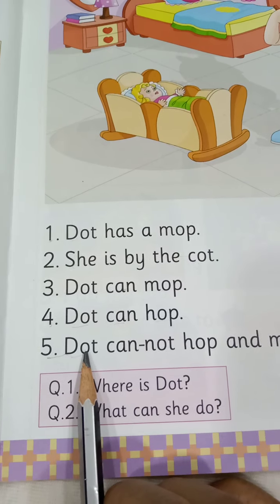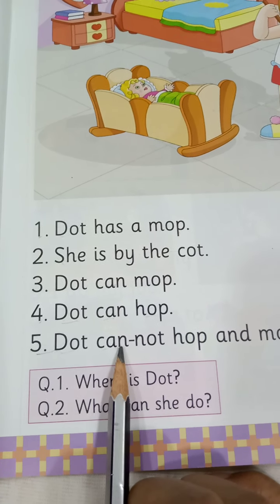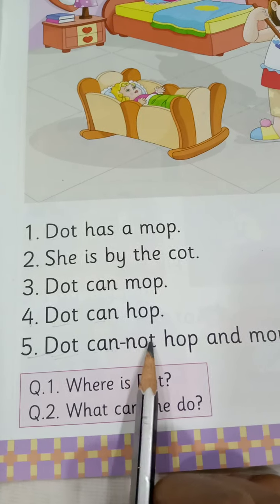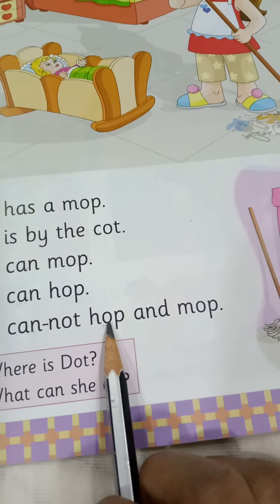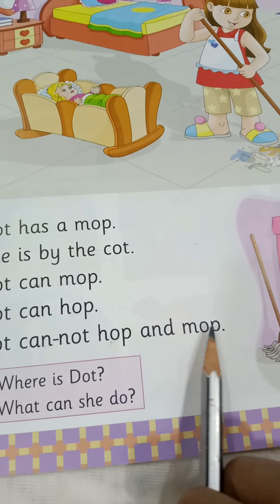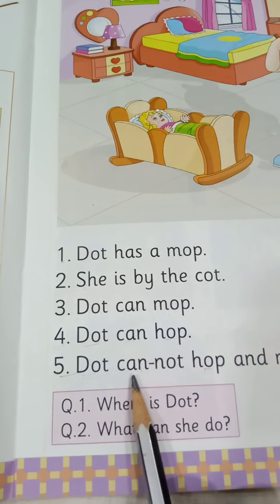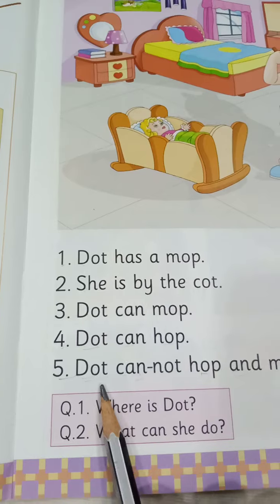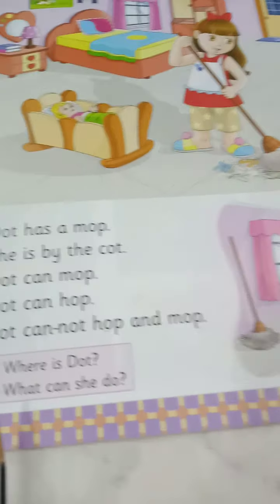Number 5. D-O-T, dot. C-A-N, can. N-O-T, not. H-O-P, hop. A-N-D, and. M-O-P, mop. Dot can not hop and mop. Full stop. Dot cannot hop and mop.